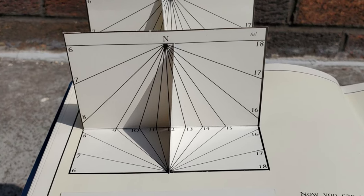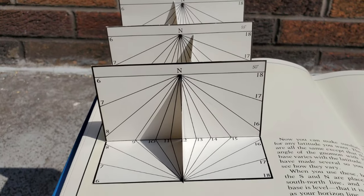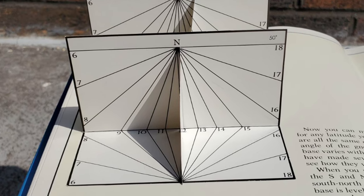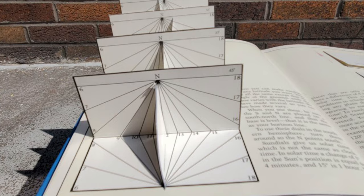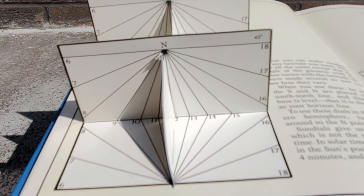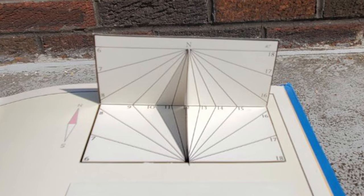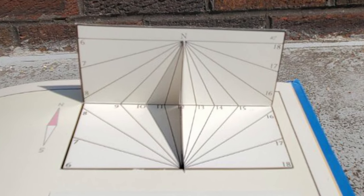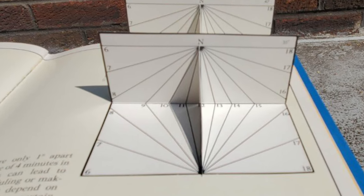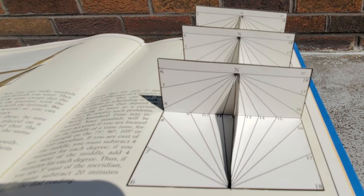Sundials give us solar time, which is not the same as clock time. In solar time, a change of 1 degree in the sun's position is equal to 4 minutes, and 15 degrees is an hour. So places that are only 1 degree apart have a difference of 4 minutes in solar time. This can lead to problems in scheduling or making any plans that depend on agreeing to meet at a certain time. To solve such problems, world standard time was invented. Your sundials will be more accurate if you are located in the middle of a time zone — for example, on the 75, 90, 105, or 120 degree meridian. If you are east of the middle, you must subtract 4 minutes for each degree. And if you are west of the middle, add 4 minutes for each degree. Thus, if you are 5 degrees east of the meridian, you must subtract 20 minutes from the dial reading.